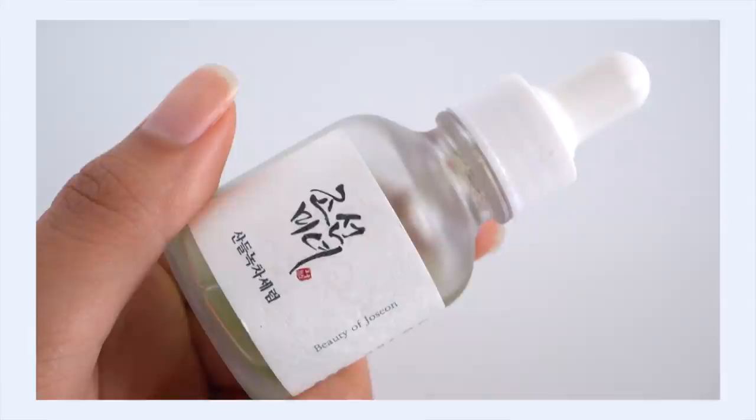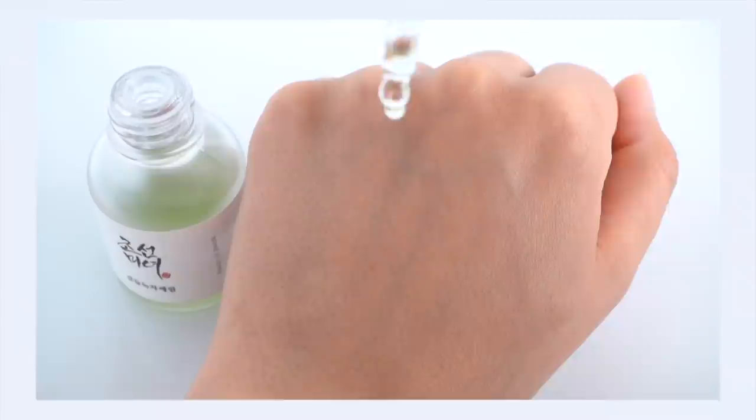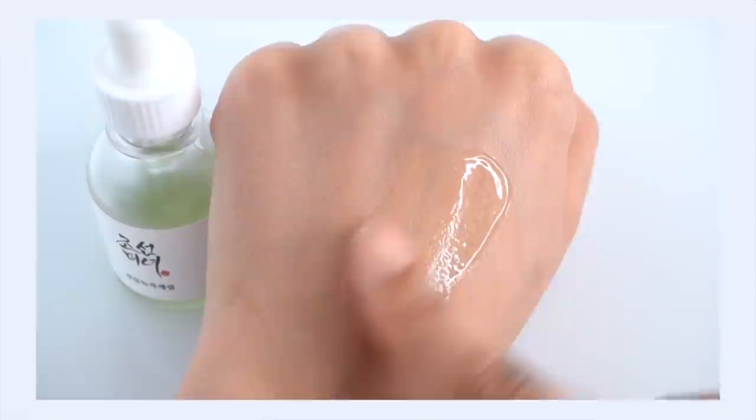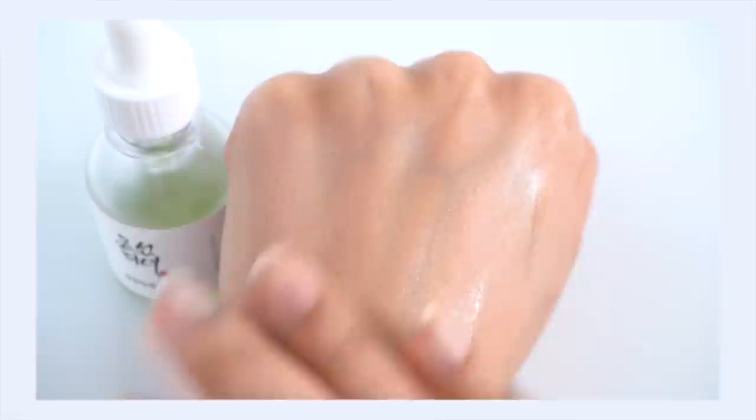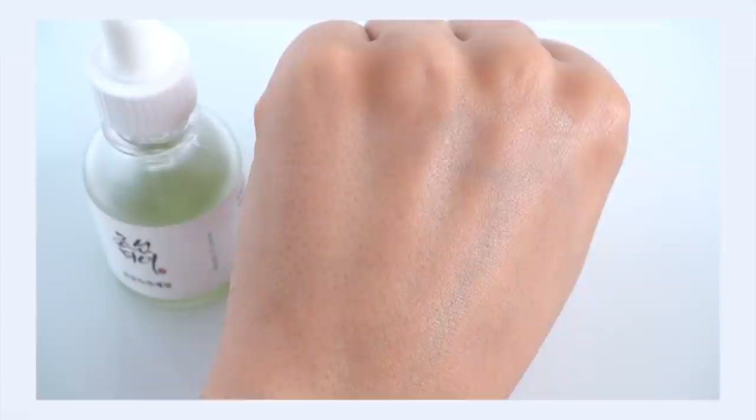Let's talk about the Beauty of Joseon Calming Serum. This contains 76% green tea water and 2% panthenol, which is such a great hydrator. It also has betaine and sugar cane extract, which are both really good humectants for the skin — along with panthenol, they draw a lot of hydration and bind it into your skin. It also contains calming ingredients: centella, mugwort, and propolis. The texture is thicker than the Benton, but still kind of a runny, almost gel-like texture, and it is super hydrating — your skin will suck this up. It absorbs really nicely with no stickiness or tackiness and feels very lightweight.